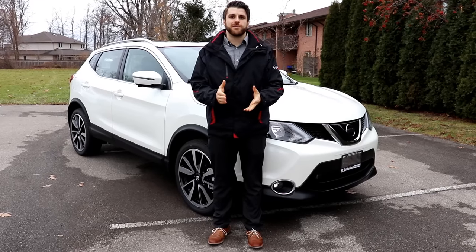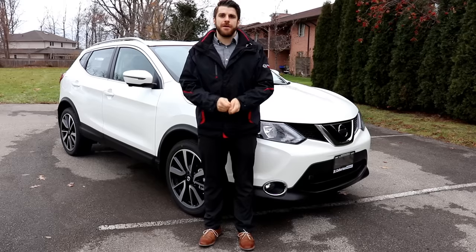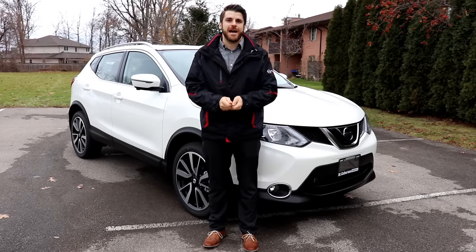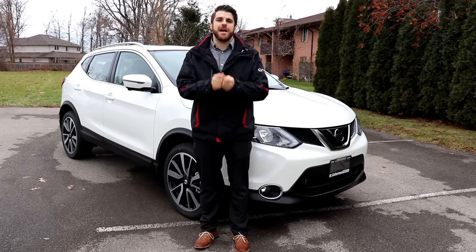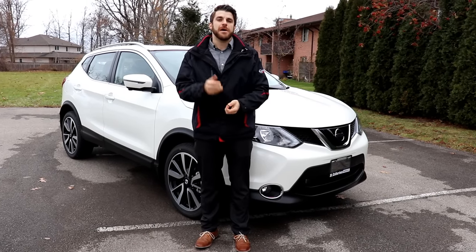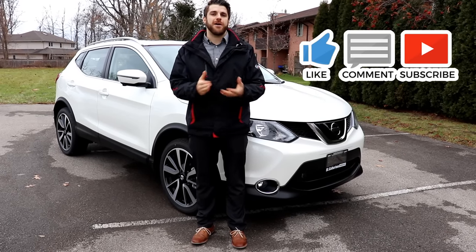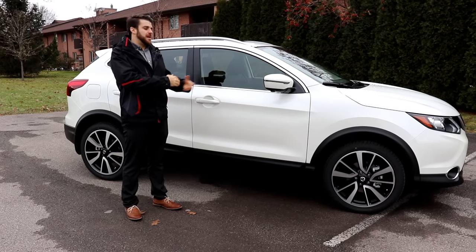Hello ladies and gentlemen, welcome to another episode of Cars Unlocked. My name is Christopher. Today we're going to be checking out the 2019 Nissan Qashqai SL. If you want to see more videos like this, please subscribe to my channel, give me a thumbs up, and let me know if you have any questions in the comment section below.